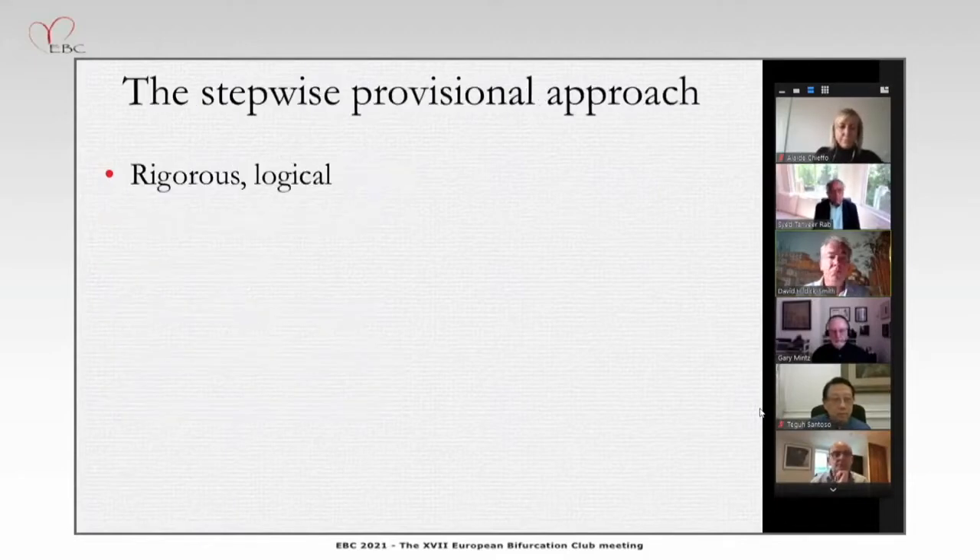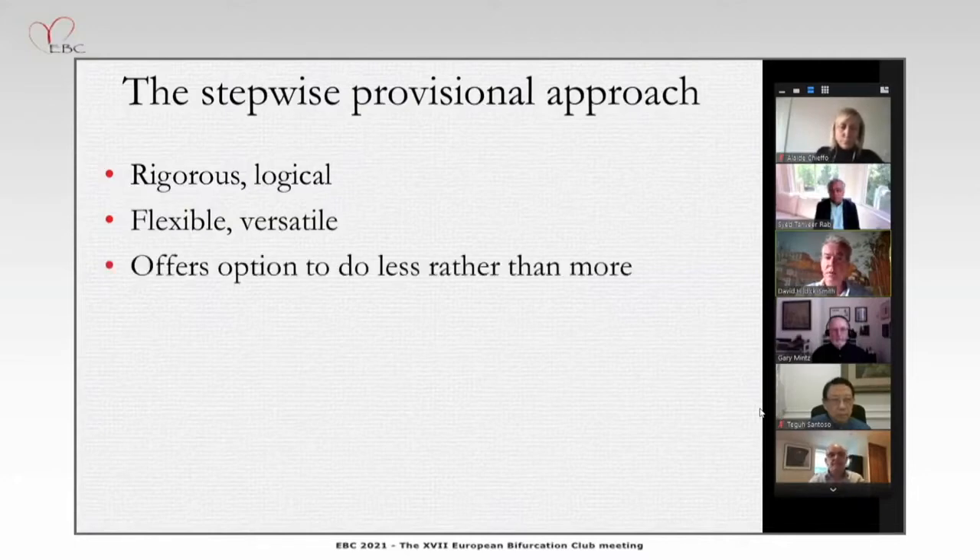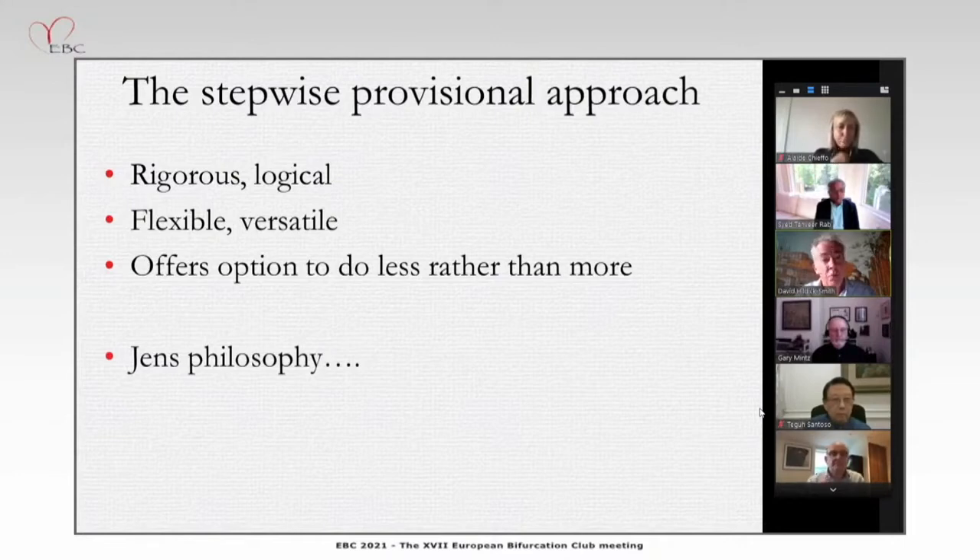At each stage it's logical, it's rigorous, and most importantly it's versatile — it's flexible. It offers the option to do less rather than more. As Jens Lassen likes to say: if you start with one stent, you can always end up with two. But if you start with two stents, you can't end up with one.